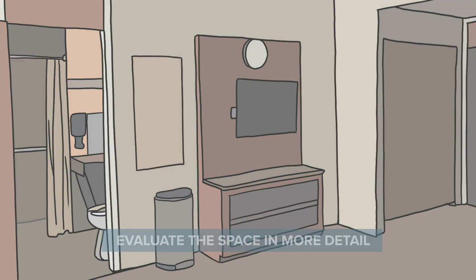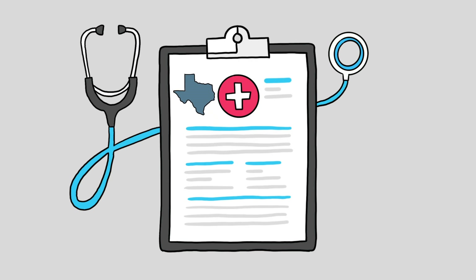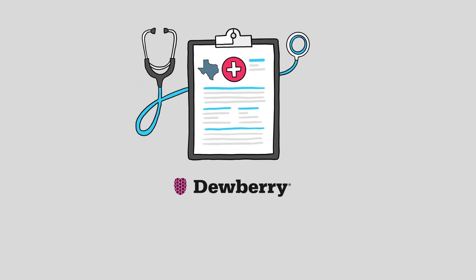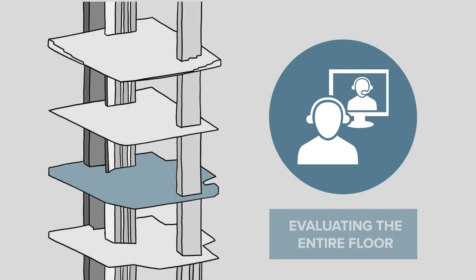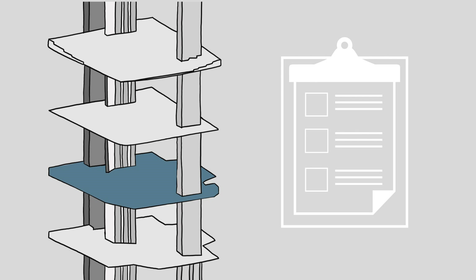Another challenge was working with the stringent health care codes of the state of Texas. Houston Methodist had approached our firm initially because of our deep subject matter knowledge and strong reputation in working with the state's health care codes. This experience also prompted us to reach out to the client and recommend evaluating the entire floor so it was compliant with current codes, even though that work existed outside the scope of work. The evaluation saved our client from having to come back with a separate project and correct a laundry list of items to get the space within code specifications.